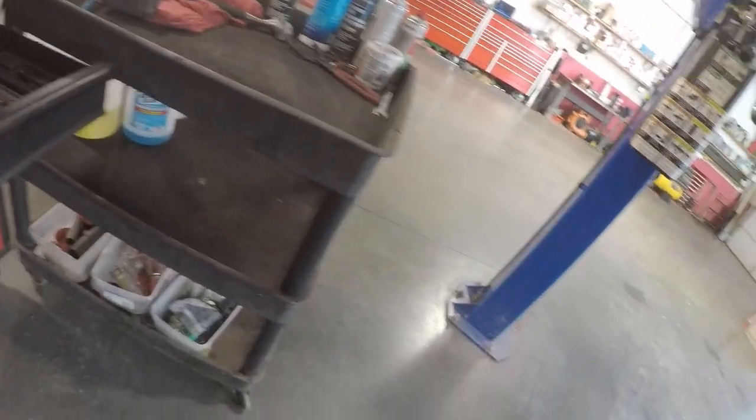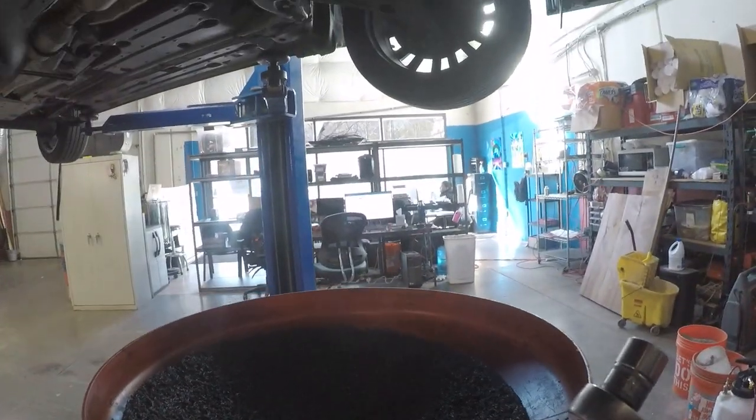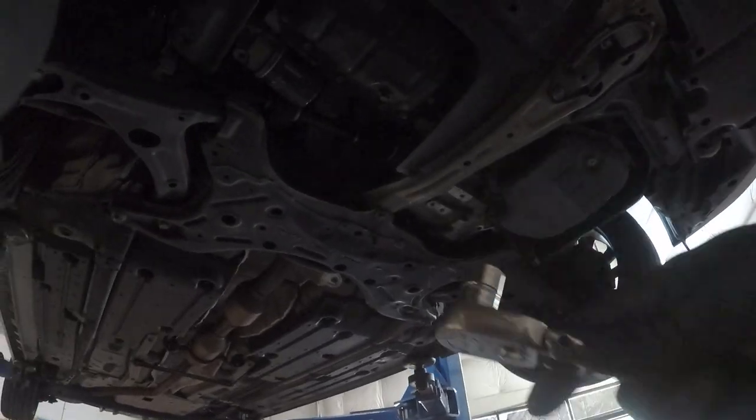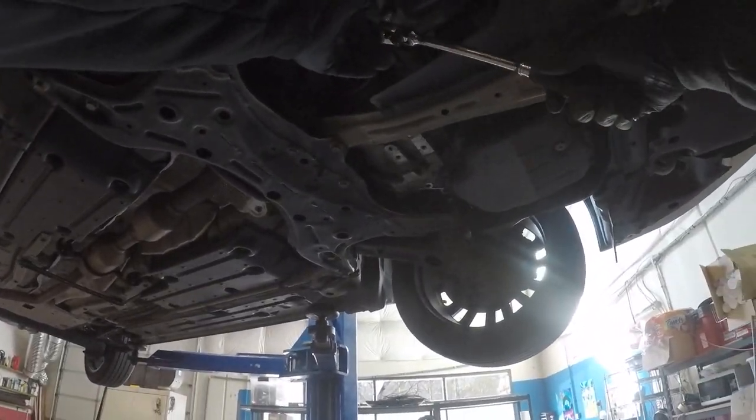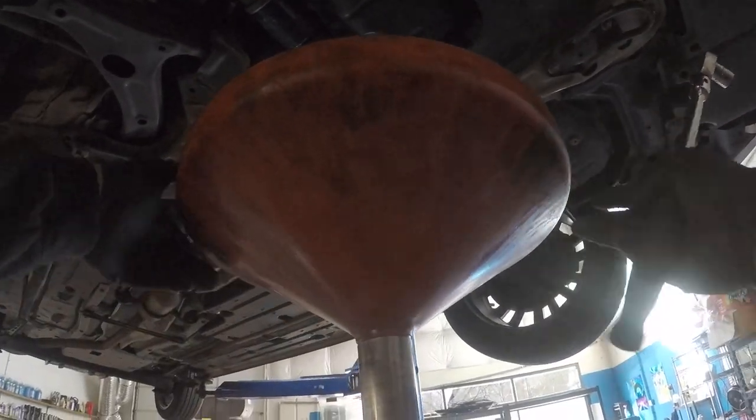When people decide their oil change intervals — do whatever you want, you can follow the manufacturer's recommendations. But in general, when you have a canister filter like this, even though it's synthetic, I recommend about 5,000 miles max.